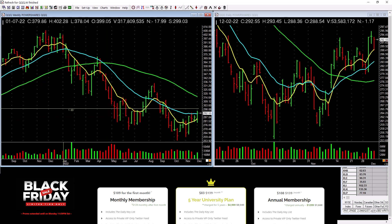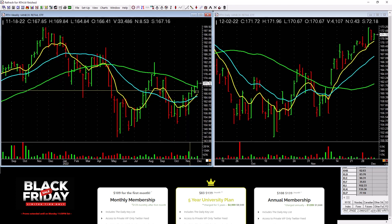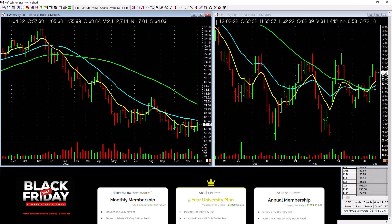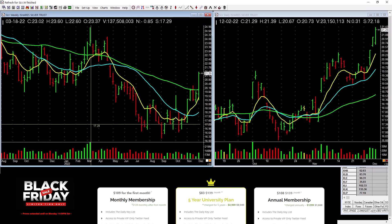NASDAQ 100 weekly — the same thing is true with the QQQ. Retail is picking up a little bit, but not a lot of leadership there. Cloud computing is basing down here, not a lot of leadership there.